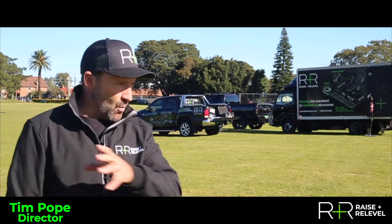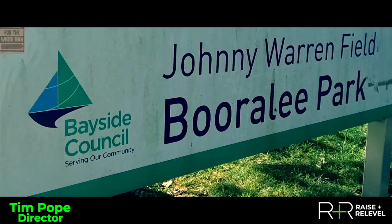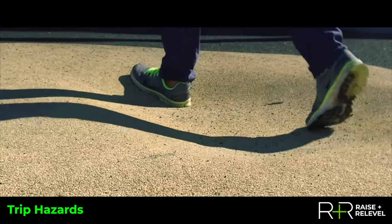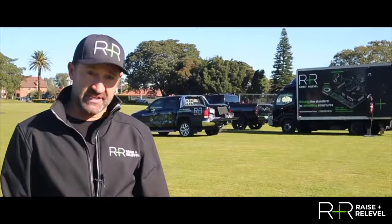Botany Council noticed a long and wide depression forming across Borrelly Park. There were also some deep holes which were becoming a trip hazard. For the safety of the general public using the park, these needed to be addressed.